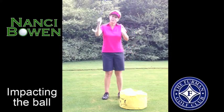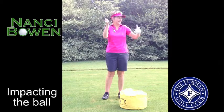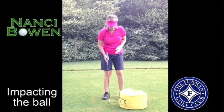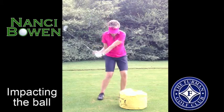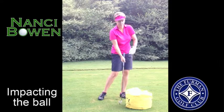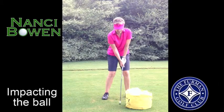If you try to scoop the ball, you'll catch it more in the center or top of the ball and it will never get up in the air, or you'll catch it a little bit heavy. When you start getting good impact, you'll see better contact and better distance with your clubs.